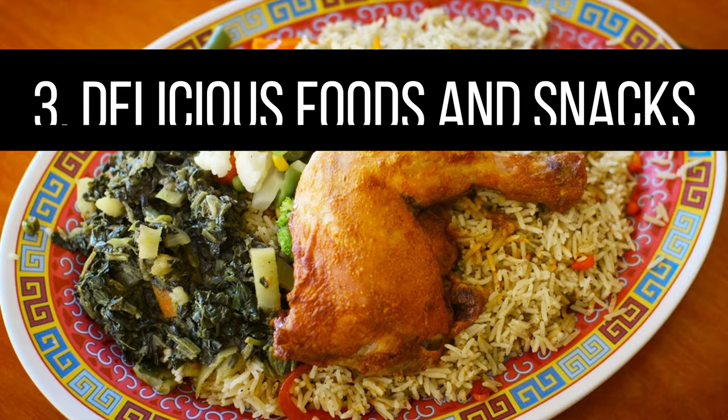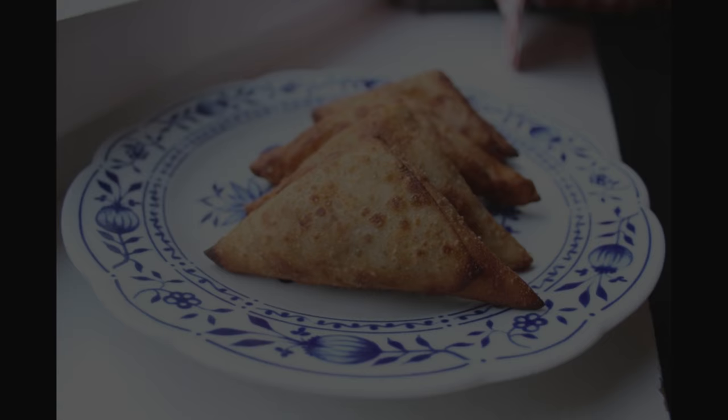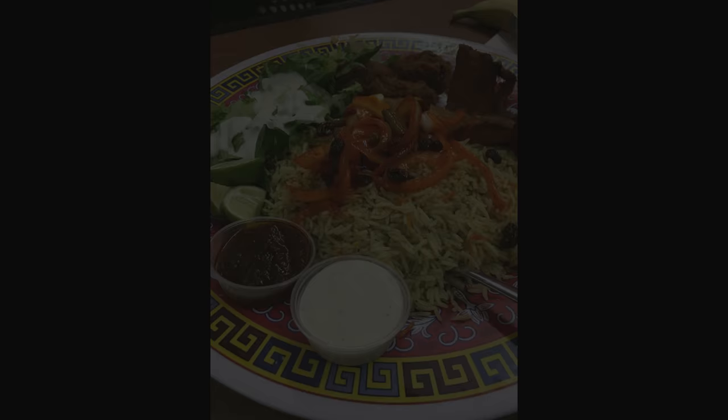Number three: delicious foods and snacks. If you're looking to try authentic Somali cuisine, there is no better place than the Carmel Mall. You get everything including sambusas, which are stuffed triangular fried pastry dishes; anjero, sourdough pancakes drizzled with butter and sugar; flavorful rice dishes with various meats; pickled mangoes; as well as sweet halwa, a glutinous sweet dish very similar to Turkish delight. There are so many varieties of snacks as well — it is your food paradise.